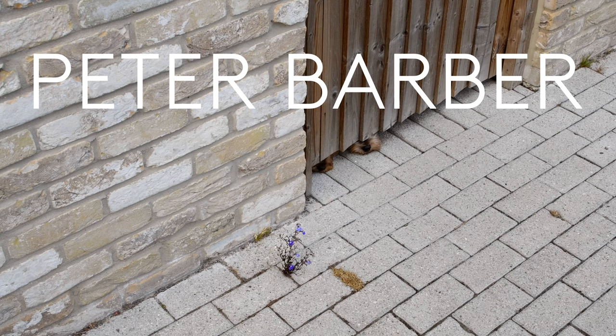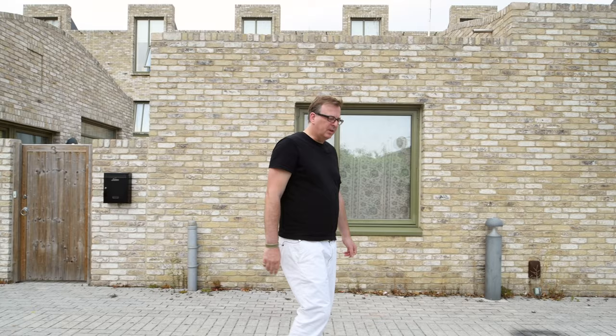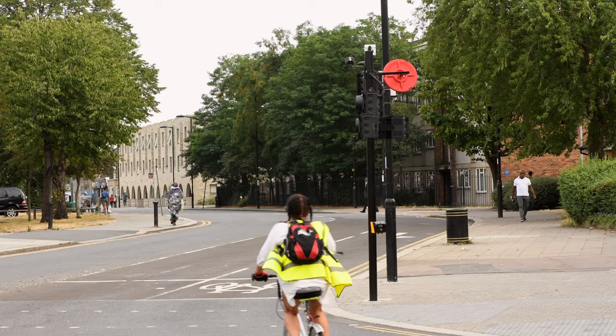This is Peter Barber Architects in Enfield. The story of council housing is one of the most interesting threads of UK architectural history.